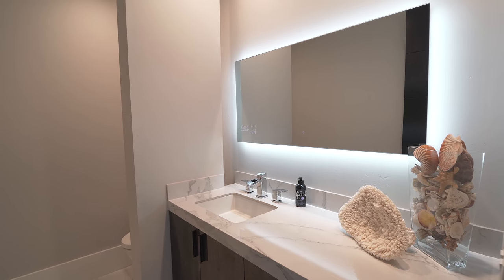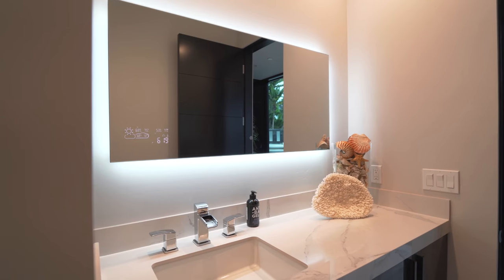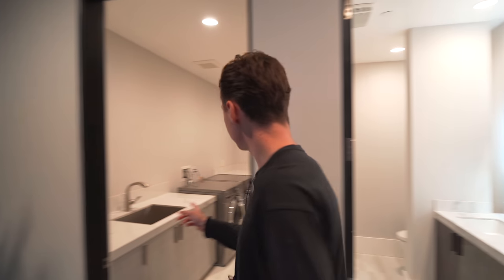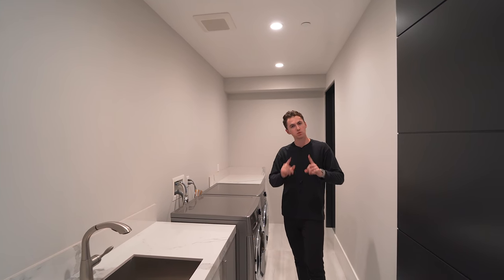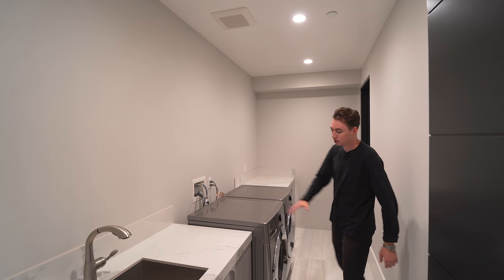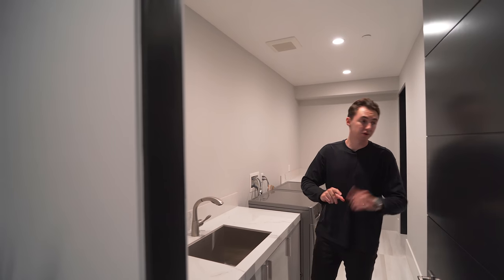Coming into the powder room, we have gorgeous marble countertops and a very cool sink design that kind of spills outward from the faucet. There's a nice LED backlit mirror right here. Continuing on and making another right-hand turn, we have the laundry space — laundry room number one of two. We have space for up to two appliances, some beautiful high-gloss cabinetry, marble countertops, and an integrated stainless steel sink. There's a private closet in there under storage, but let's continue on down this hallway.